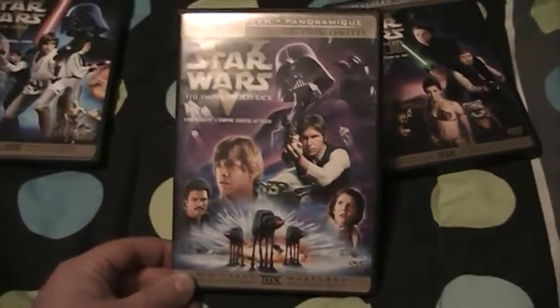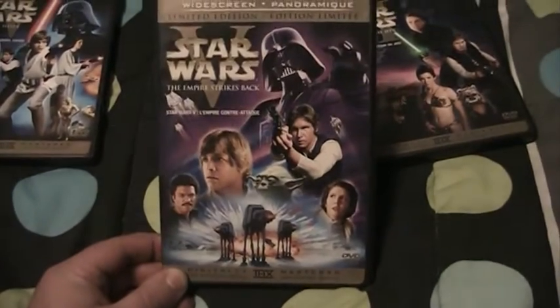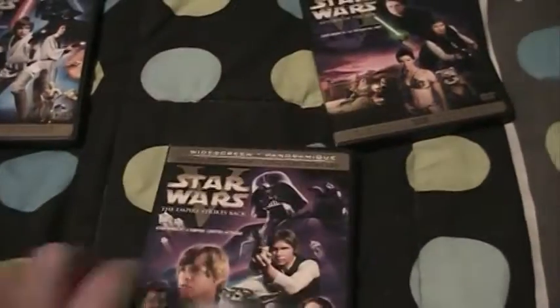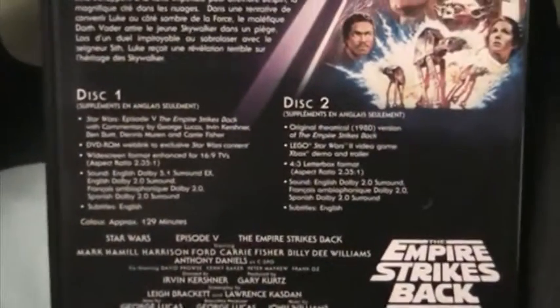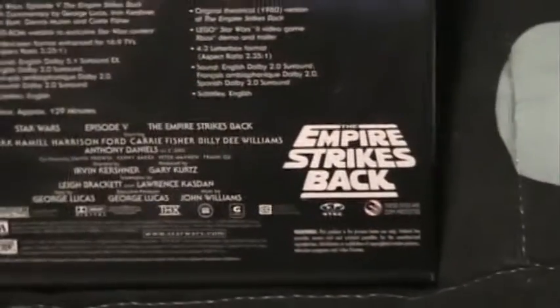Next up we have The Empire Strikes Back, which is many people's favorite — many people consider it the best of the series. Again, very nice cover artwork featuring Darth Vader, Lando, Luke, Yoda, AT-ATs, Han Solo, and Princess Leia. Here's the spine for Empire, and the back has the specifications for each disc, credits, and the old Empire logo.